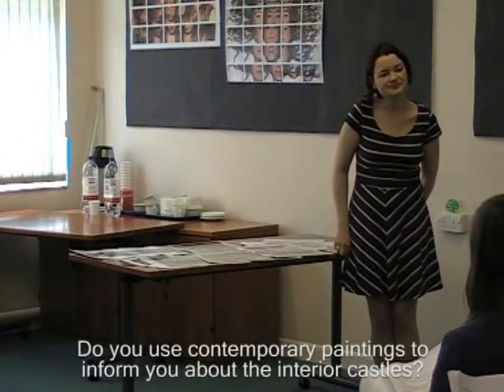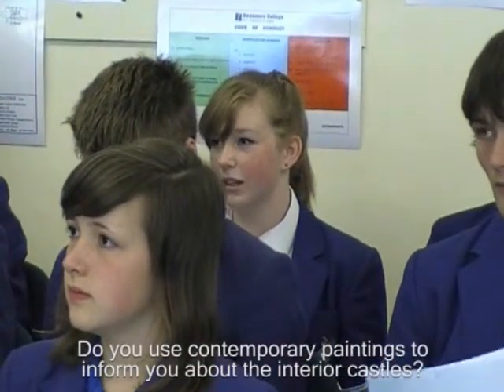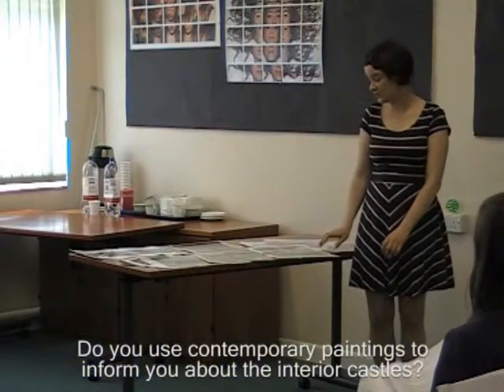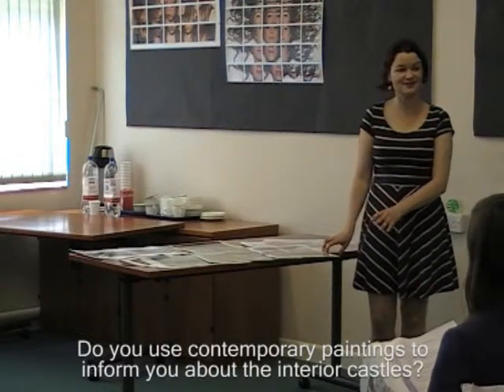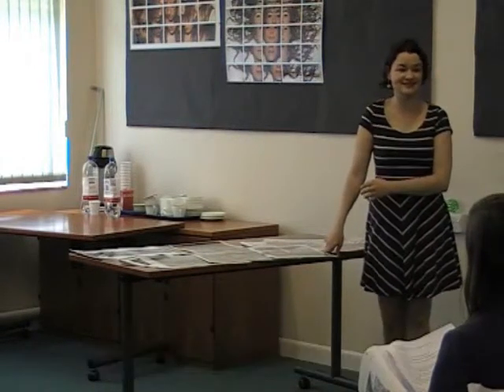Do you only use paintings that were done at the time to understand what the interior would have looked like? If we had a really good painting of the hall as it was, we would put that on the panel — if one existed, we'd definitely use that rather than our own reconstruction. So we're doing a reconstruction because no such painting exists.